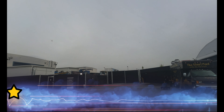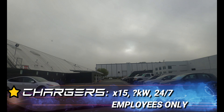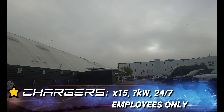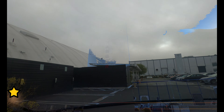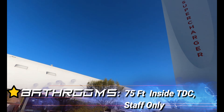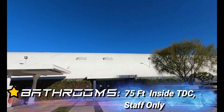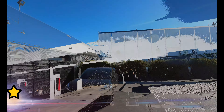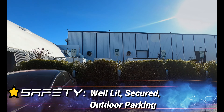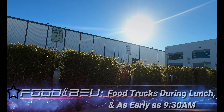One full star for chargers — 15 destination chargers at an unknown kW, 24/7. This is intended for employees of the Tesla Design Center. A full star for safety — well-lit, secured outdoor parking.